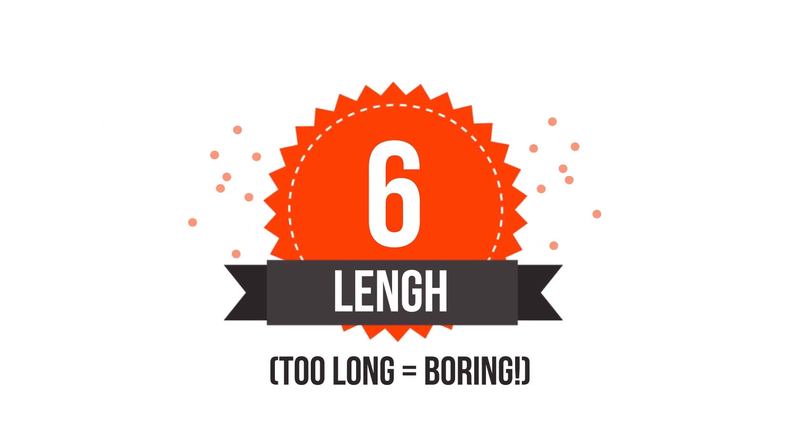Number six is length. Make your videos no longer than about three to five minutes. Shorter videos result in way more views.